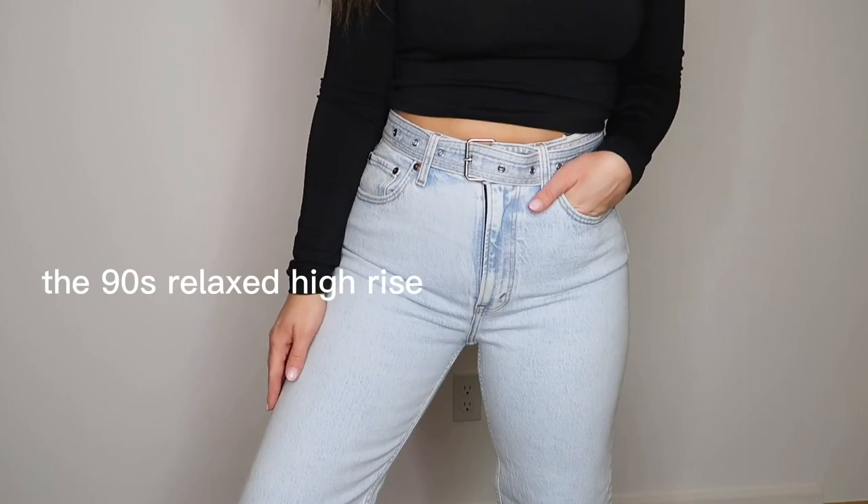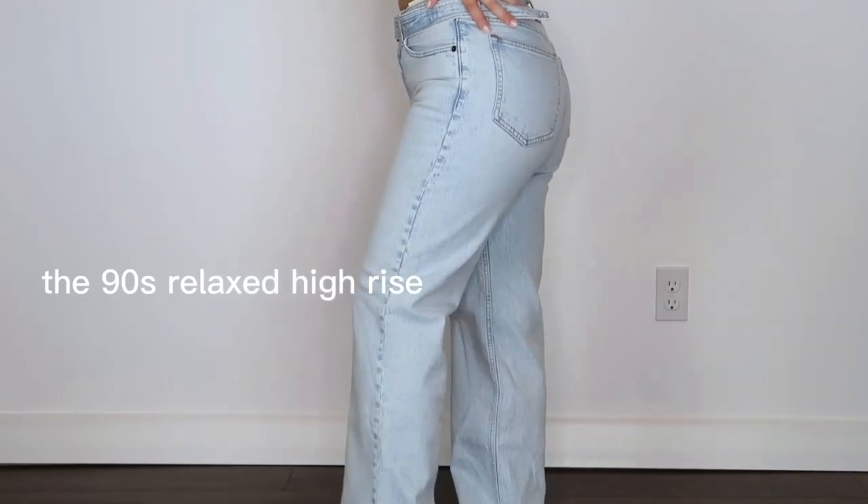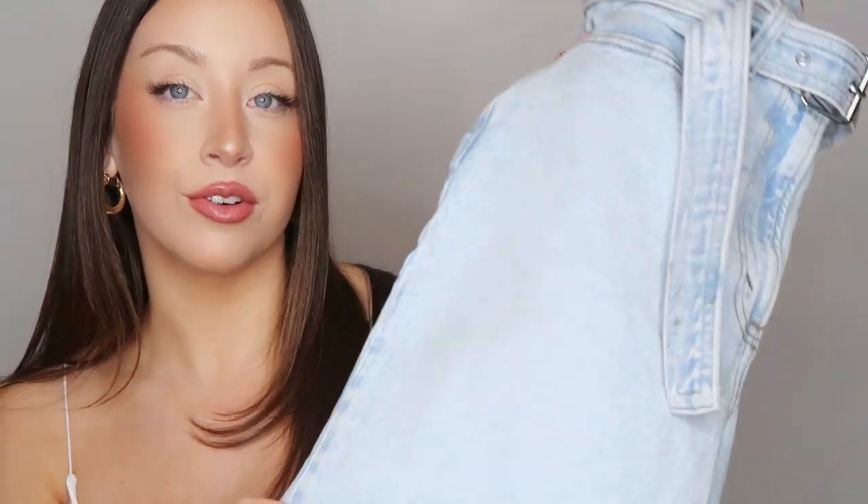I feel like the 90s Relaxed High-Rise jeans are talked about a lot on social media and really hyped up, and now that I have a pair, I see why. The jeans are so flattering but they're not uncomfortable. A lot of times jeans that really hug your figure and look great tend to be uncomfortable to wear, but these, as the name implies, have a really relaxed feel to them. I cannot recommend these enough. I also just want to say I hope the color on screen is picking up as well as the shade is in person, because in my opinion this is the exact shade I want when I say I want a light wash jean — it's just perfect.